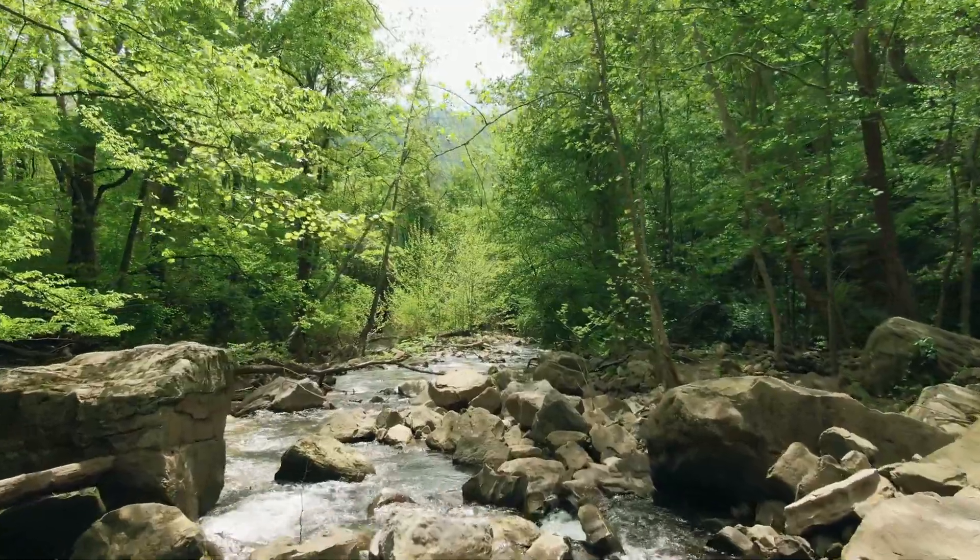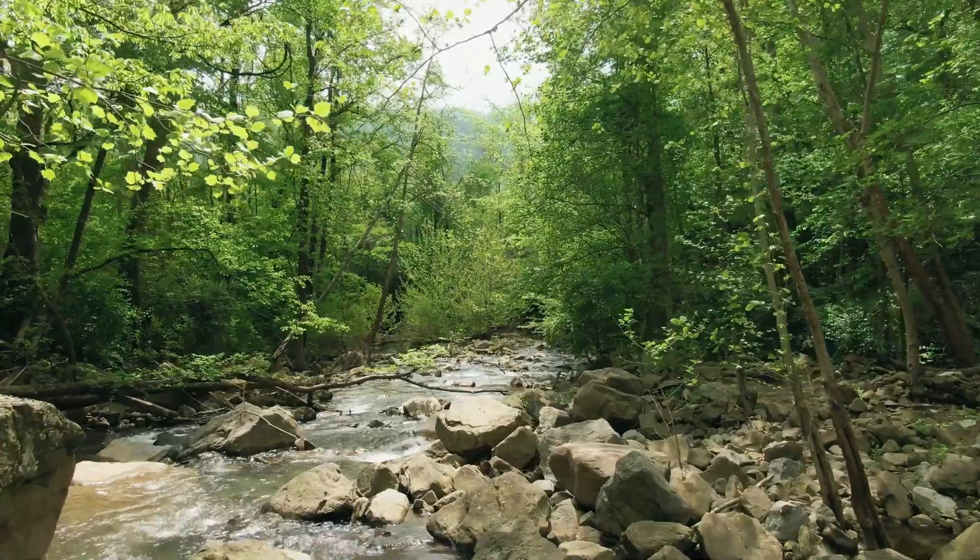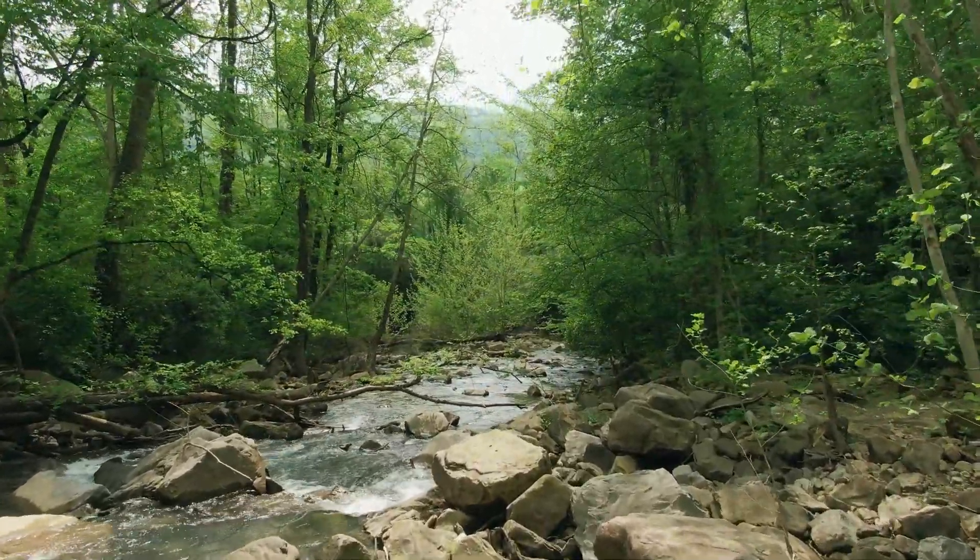Trees like beeches and oaks use an underground network of roots and fungi, known as the Wood Wide Web, to send each other information. Through this symbiotic network,